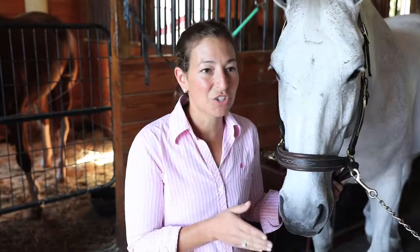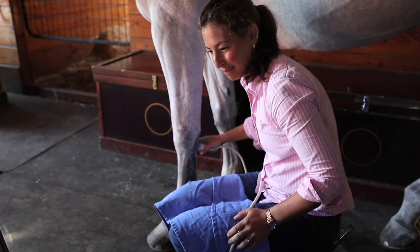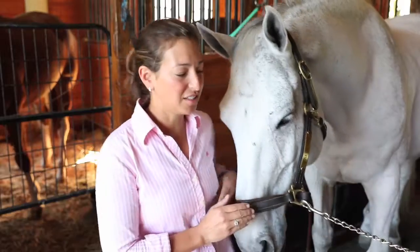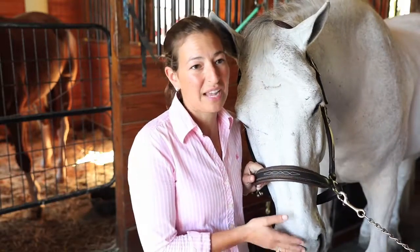The fact that when you need it, it turns on — and if you have a problem, which sometimes you do, even in barns where the Wi-Fi is a bit funny, there's always someone on the other line. I've been really happy with the customer service, and that's why I chose to go with Sound.